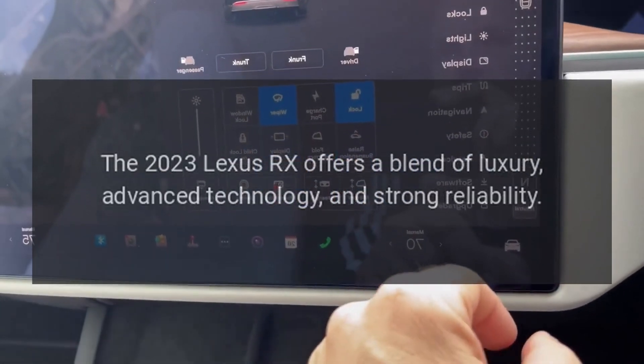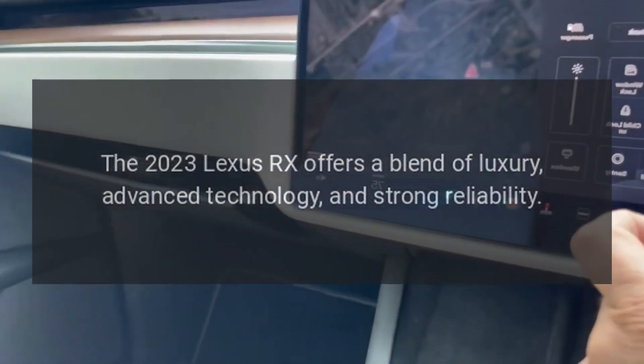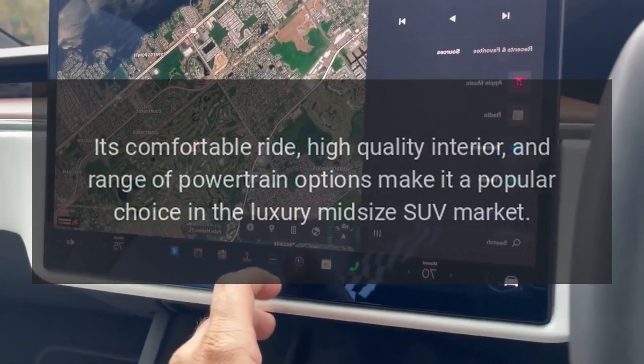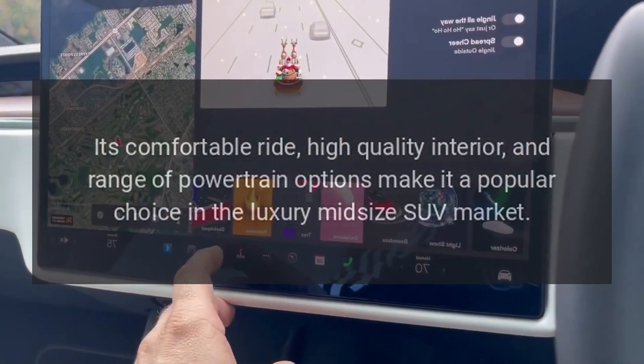The 2023 Lexus RX offers a blend of luxury, advanced technology, and strong reliability. Its comfortable ride, high-quality interior, and range of powertrain options make it a popular choice in the luxury midsize SUV market.